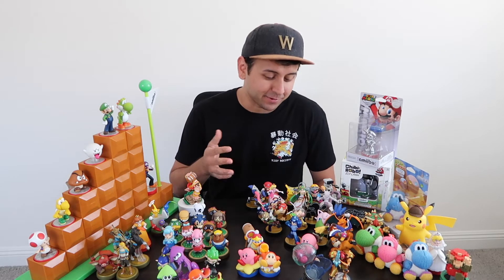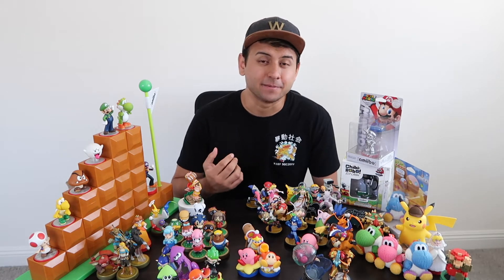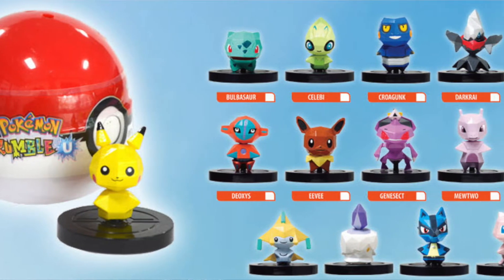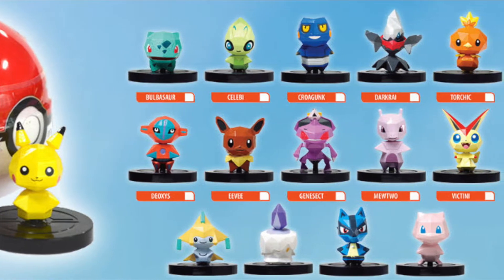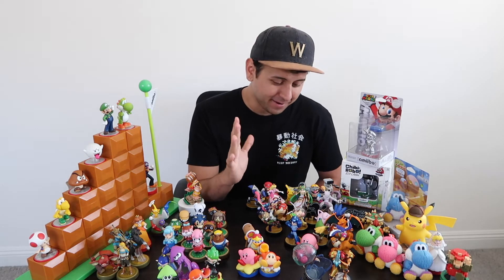Let's jump right into the video. Amiibo originally came out in 2014 for the Super Smash Brothers games for the Wii U, because they had that built-in sensor already. There were some people who had used a similar idea previously in a Pokemon game where you'd buy these little characters from GameStop — they came in a little ball and it was a surprise which one you got. But amiibos are what really utilized that whole idea.